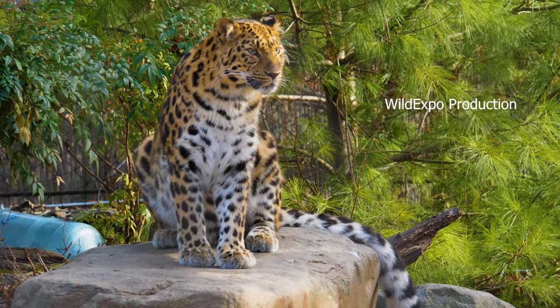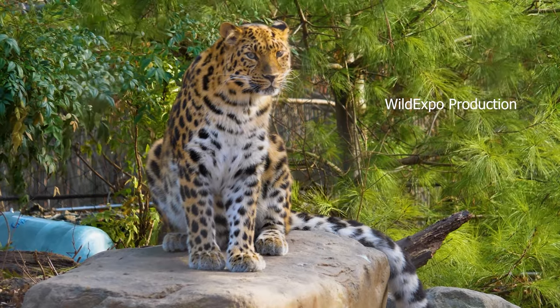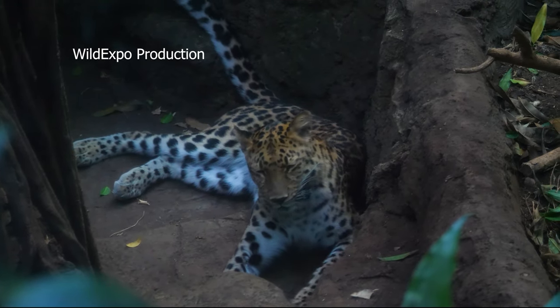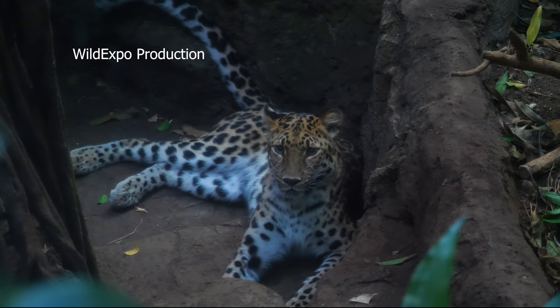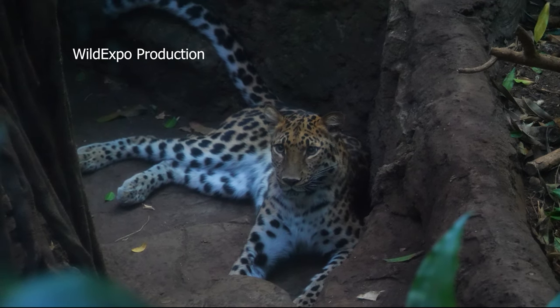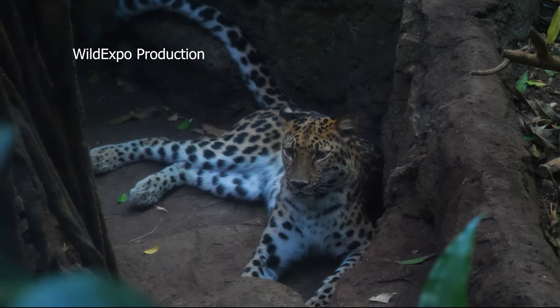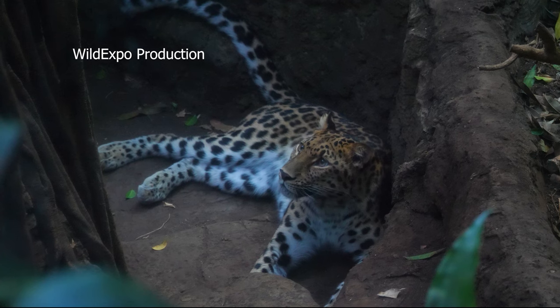Leopards are skilled and opportunistic hunters, preying on a variety of animals including antelopes, hares, monkeys, and even birds. They are known for their stealth and ability to ambush prey from trees or the ground. Leopards are territorial and use scent marking and vocalizations to establish and defend their territories, which may overlap, leading to occasional conflicts.